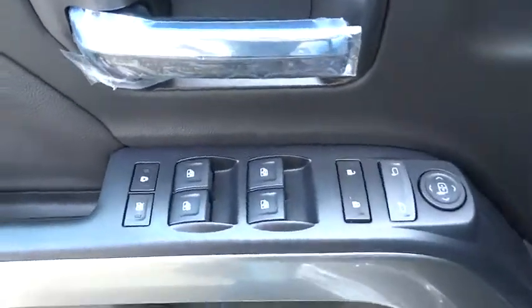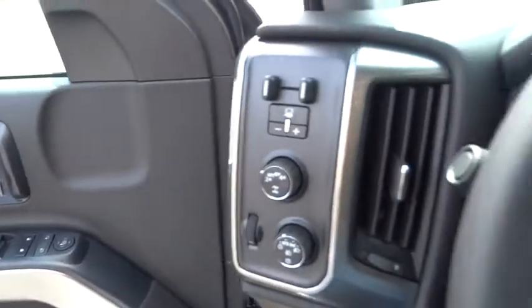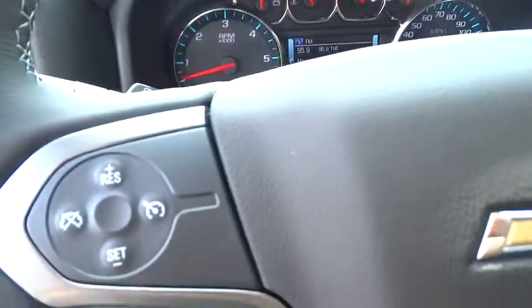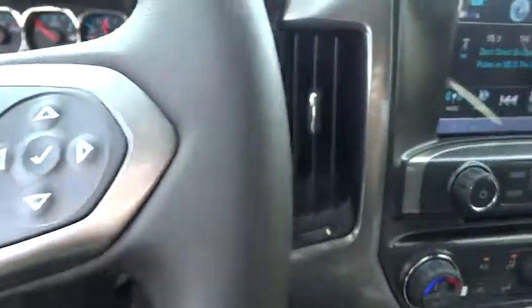Anti-lock braking system, keyless entry, traction control, stability control, backup camera, steering wheel audio controls, leather wrapped steering wheel, Bluetooth, adjustable steering wheel, power steering, floor mats.